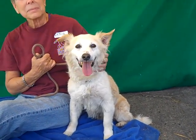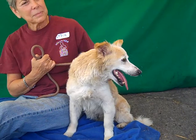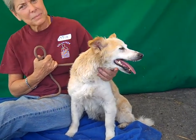She's about 10 years old, so she's a little bit of a senior, but you wouldn't know it. She's got a lot of good, fun energy.